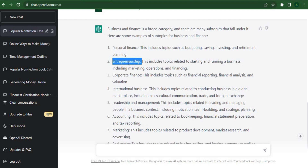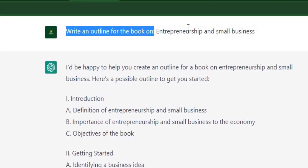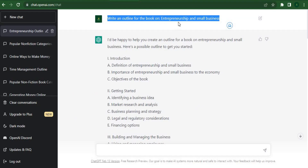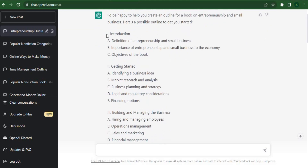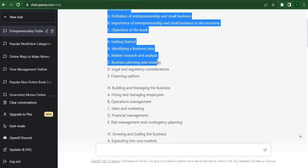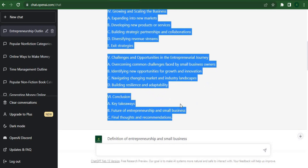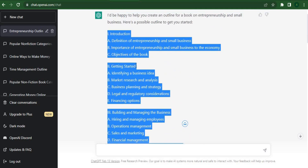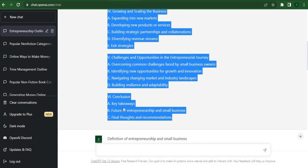We're ready to start authoring the ebook now. Let's first request an outline from ChatGPT. I'll put together an outline for a book about entrepreneurship and small businesses. ChatGPT will organize the book for you and give you a table of contents with each chapter neatly ordered. We'll include an introduction and a chapter on the definition and overview of entrepreneurship, among other things. The book's outline will now be copied from ChatGPT and pasted into Google Docs.